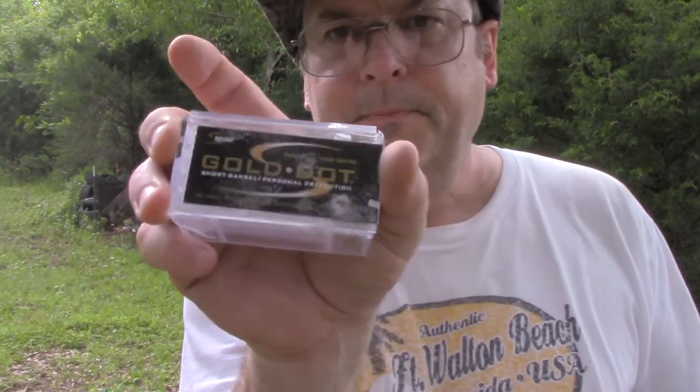The first round is the Speer Gold Dot 40-grain jacketed hollow point, short barrel version. The packaging says this ammunition is optimized for use in two-inch barrels. The second will be the Hornady Critical Defense .22 Winchester Magnum, also short-barrel optimized, rated at a thousand feet per second from a 1-7/8 inch barrel — so slightly longer than this barrel.